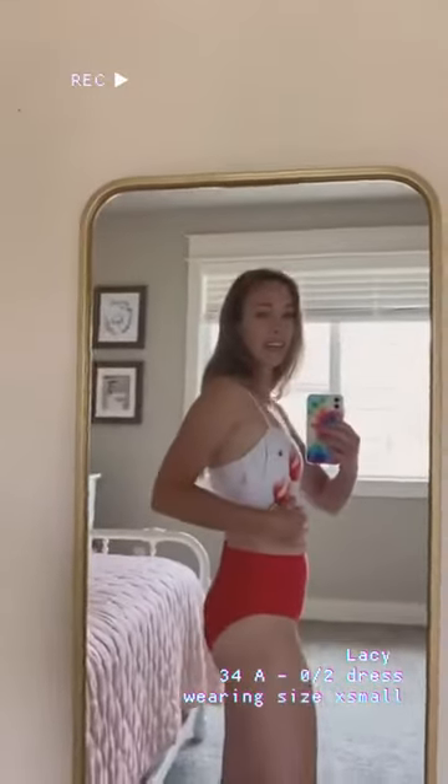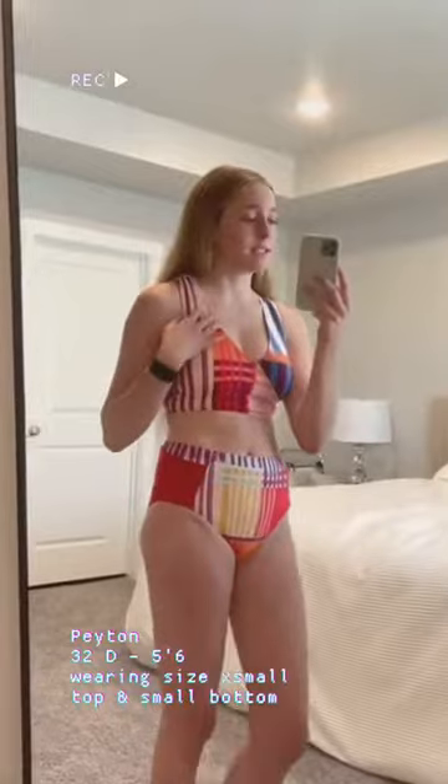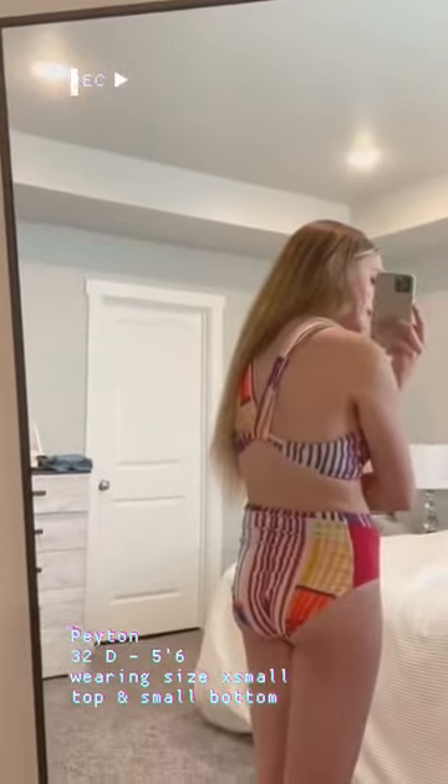It's cute, but I'm a 34A and so sometimes I can look flat chested and this doesn't make me feel that way. I recommend sizing down if you're in between sizes, just because there's no adjustable strap option, but it has a cute sweetheart back.